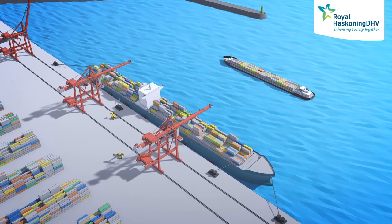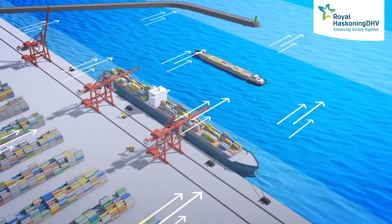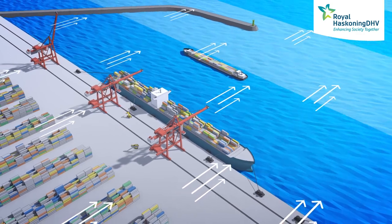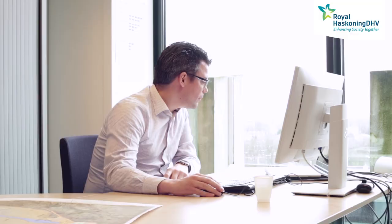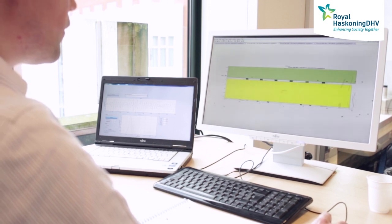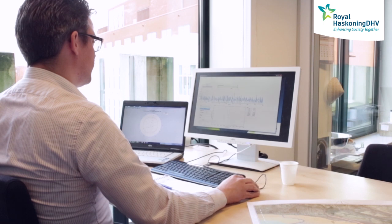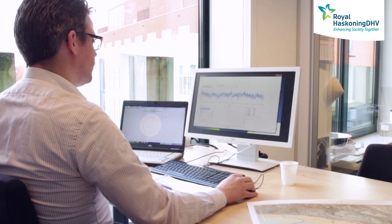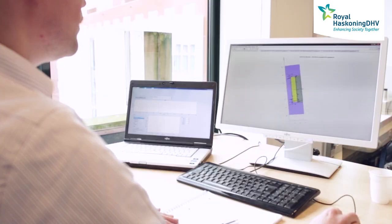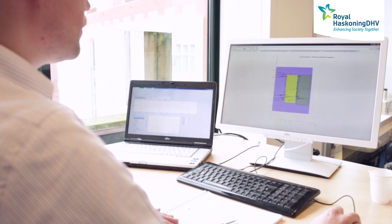As a next step, the forces on the vessel from wind, waves, currents and passing vessels will be calculated. These two sets of data are then combined into a dynamic mooring analysis, or DMA, using state of the art software. The resulting calculation provides a detailed insight into your specific situation, enabling you to effectively improve berth and port design.